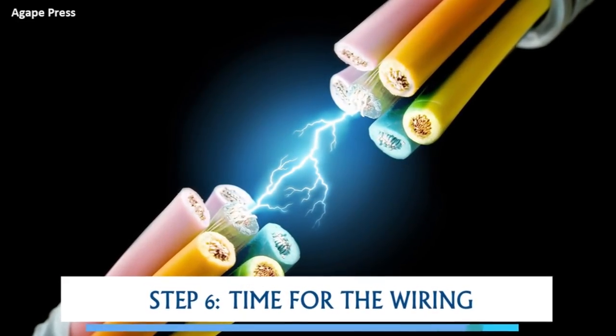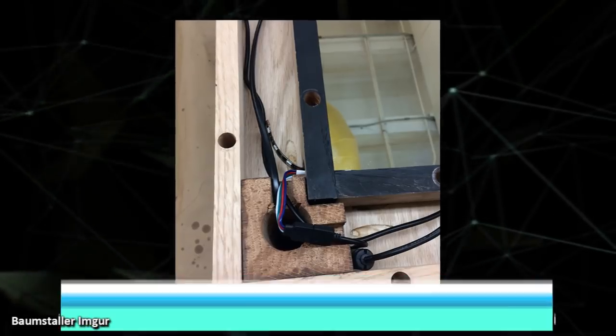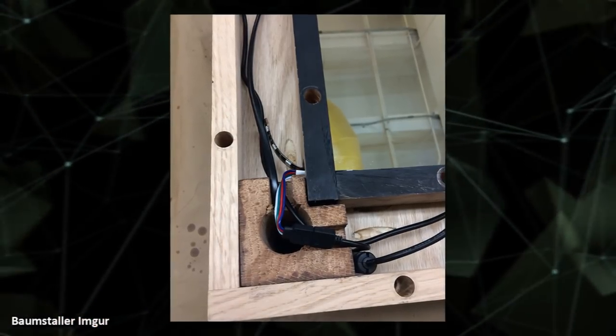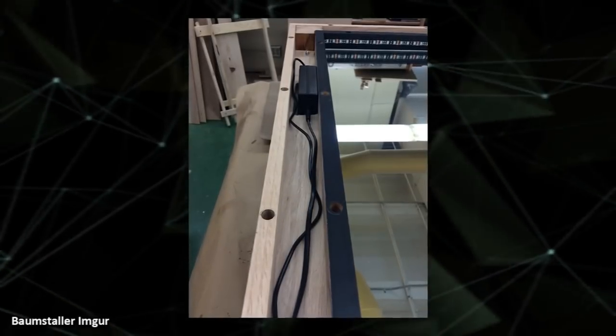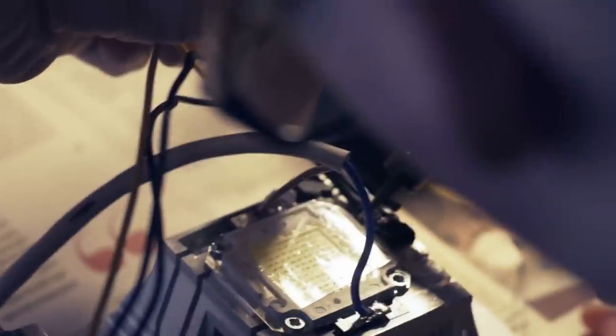Step 6 was the wiring. It's when the boy began adding wiring to his table that it became clear he was not making a simple, run-of-the-mill table. This took more than just woodworking — the boy had to put his electrical skills to good use too. This is where his teacher realized he was making more than just a typical table.